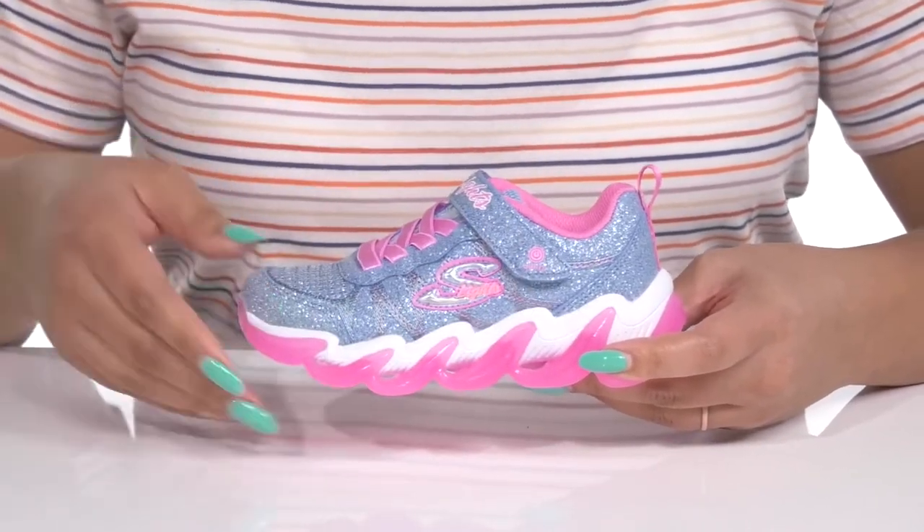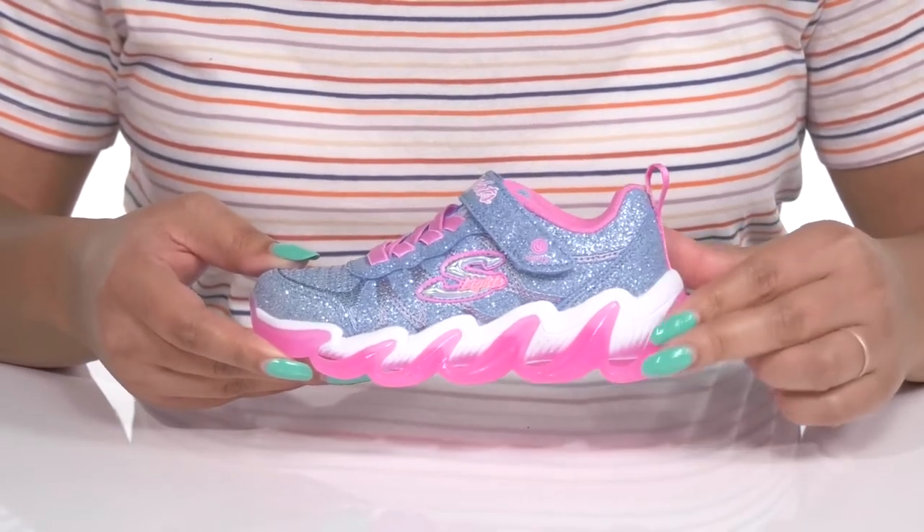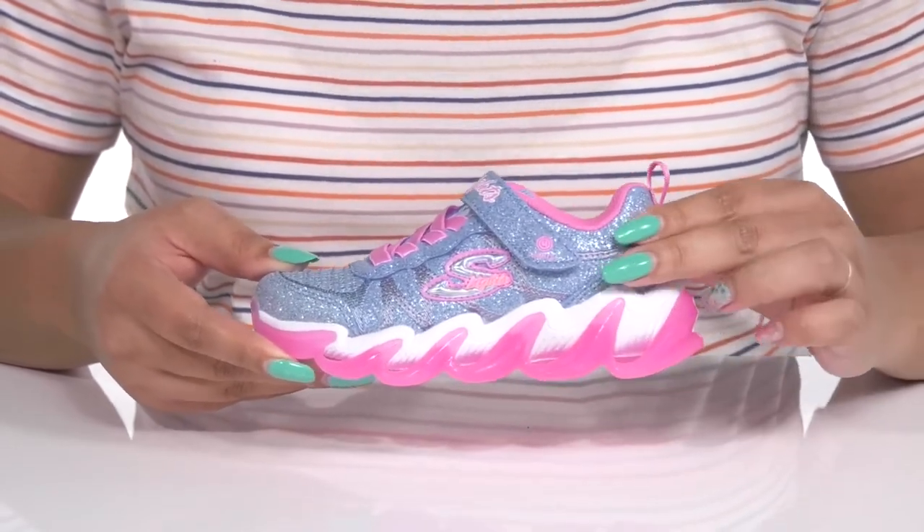They have an all-over glittery finish to give them a trendy and stylish look, and the chunky platform midsole adds contrast with its cool two-tone design, and it has a great light-up feature that shines bright with every step they take.